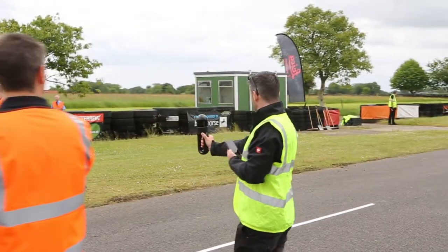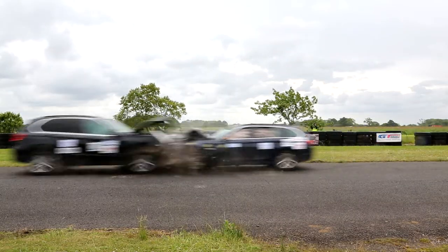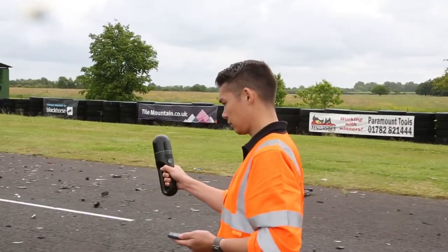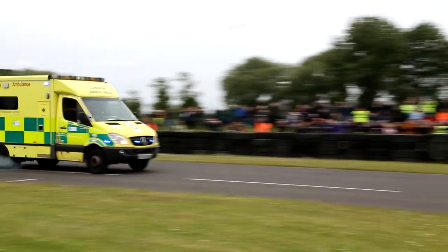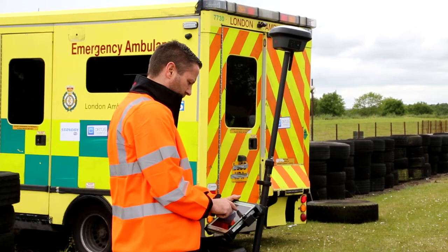Use the power of our automation and digitalization technology to document every detail of a crash scene quickly and safely. Whether you need the simplicity of single measurements for basic 2D diagrams, comprehensive point clouds for immersive 3D fly-throughs and animations, or the flexibility to determine the best approach on scene, our solutions give you the insights you need to clear collision locations fast.